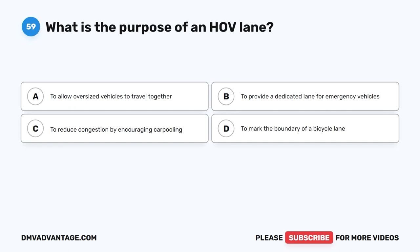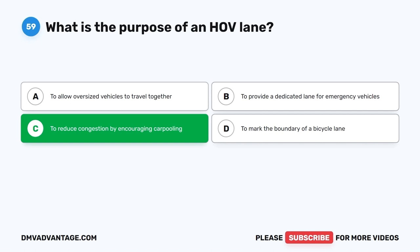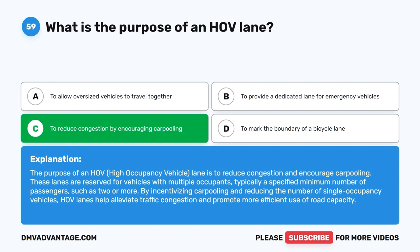Question 59: What is the purpose of an HOV lane? The correct answer is C: To reduce congestion by encouraging carpooling. The purpose of an HOV (high occupancy vehicle) lane is to reduce congestion and encourage carpooling. These lanes are reserved for vehicles with multiple occupants, typically a specified minimum number of passengers, such as two or more. By incentivizing carpooling and reducing single-occupancy vehicles, HOV lanes help alleviate traffic congestion and promote more efficient use of road capacity.